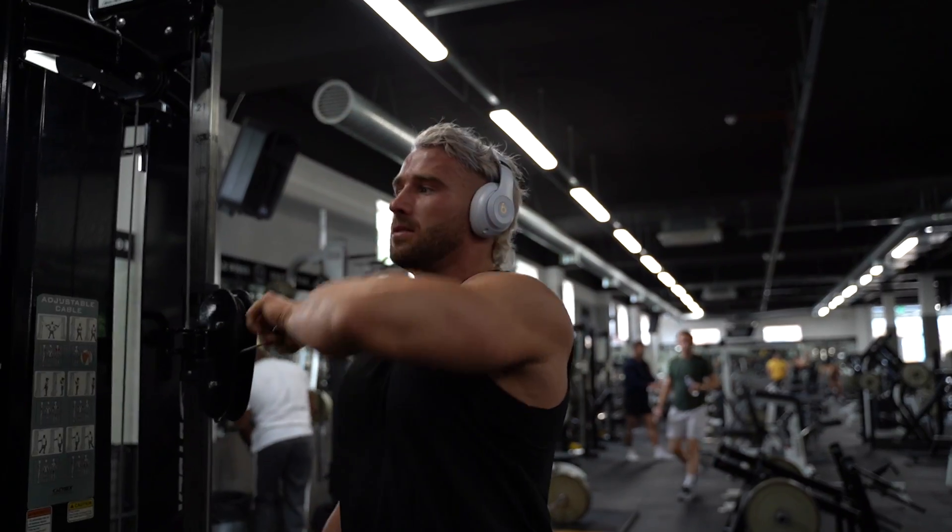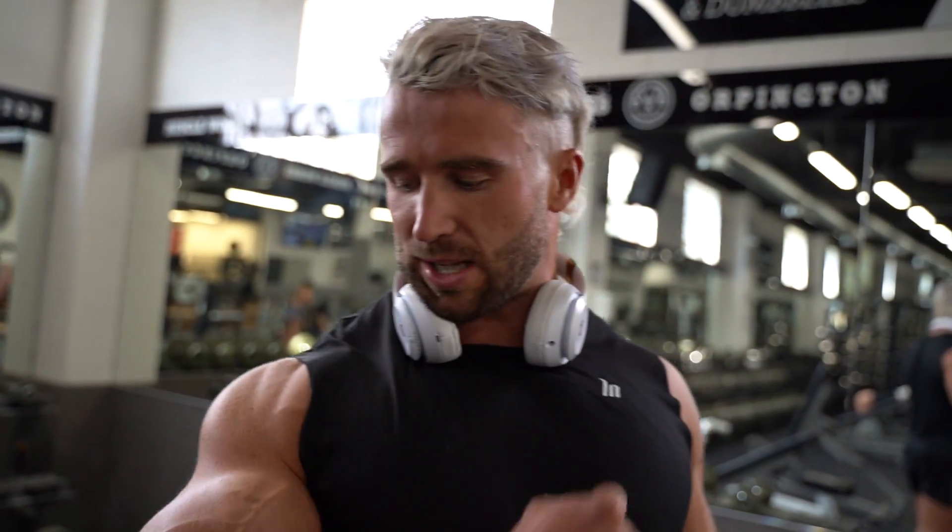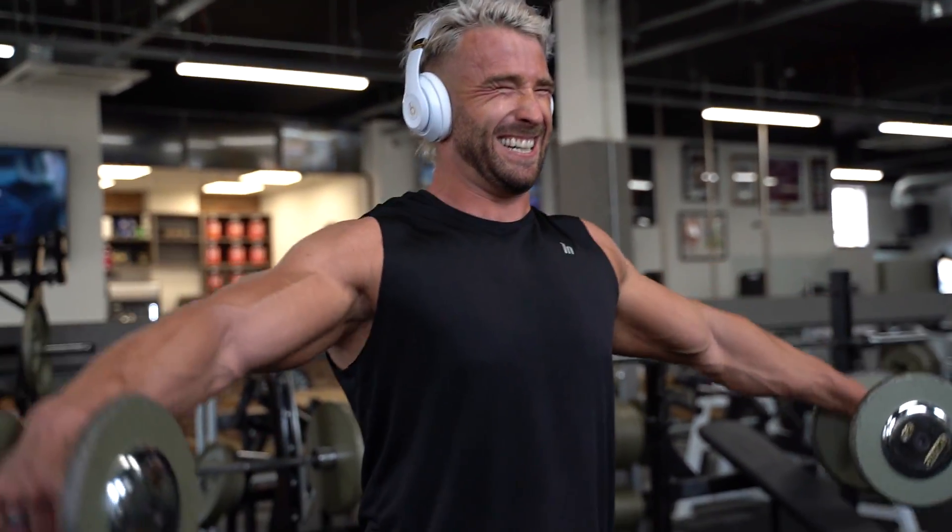Now to finish off the session. I train high frequency on my arms and shoulders — I'm trying to develop those. So we're going to do a side delt and a rear delt exercise: a very strict side lateral raise, and then a dumbbell rear delt fly. We're going to go for about 12 to 15 reps of each and triset them together.